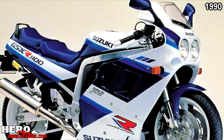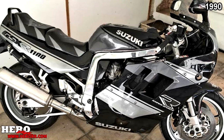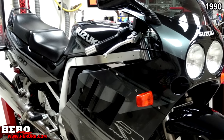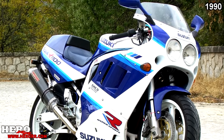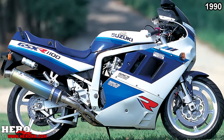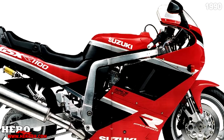Finally, the GSX-R1100 got its first update. Upgraded suspension, tires, and swingarm were implemented for the 1990 model year. The inverted Showa front forks, together with a new 130 front tire, gave the bike better stability and handling. A new rear shock and wider 180 rear tire were fitted. The swingarm was made longer, giving the bike a slightly longer wheelbase for better high-speed stability.